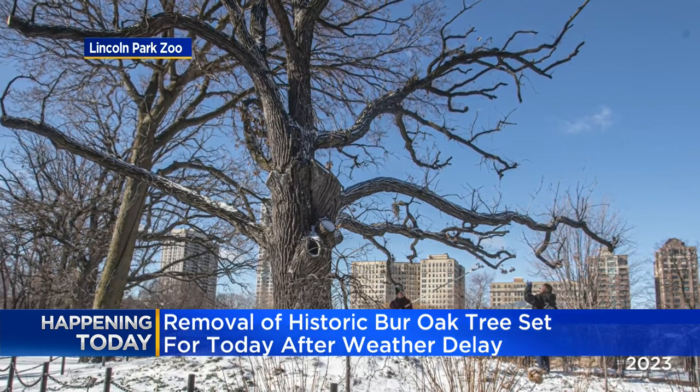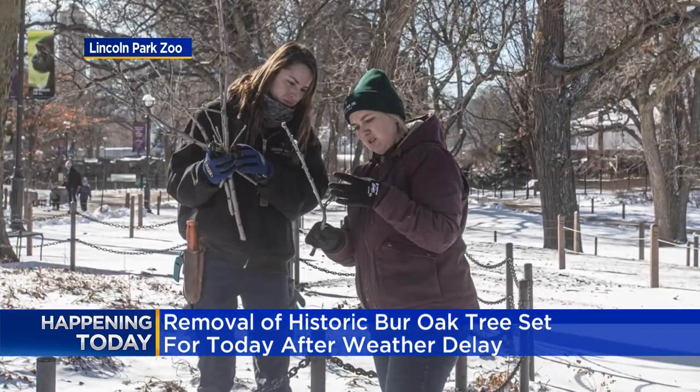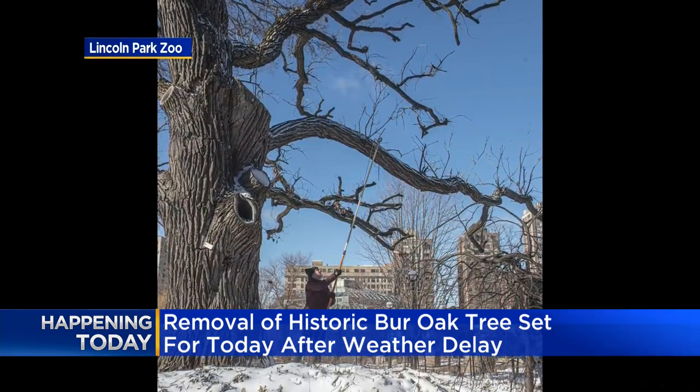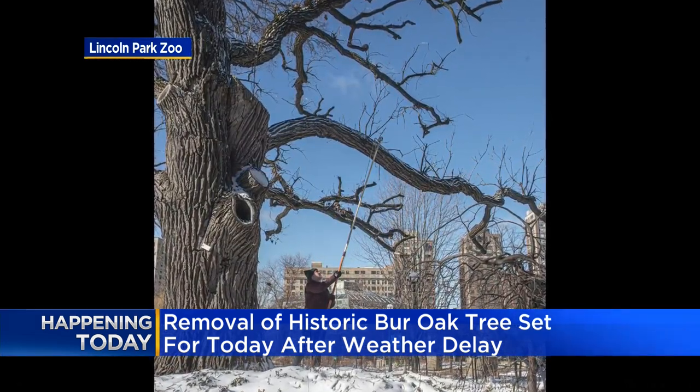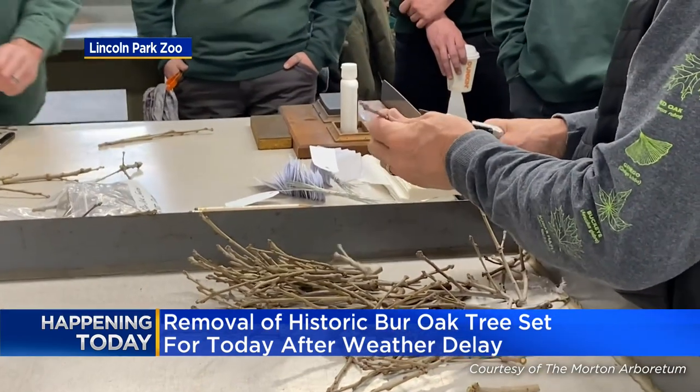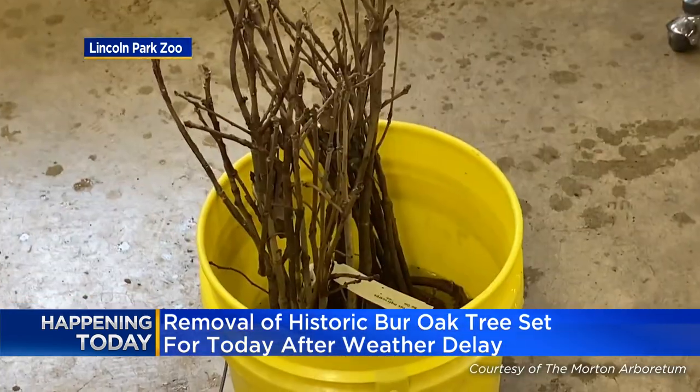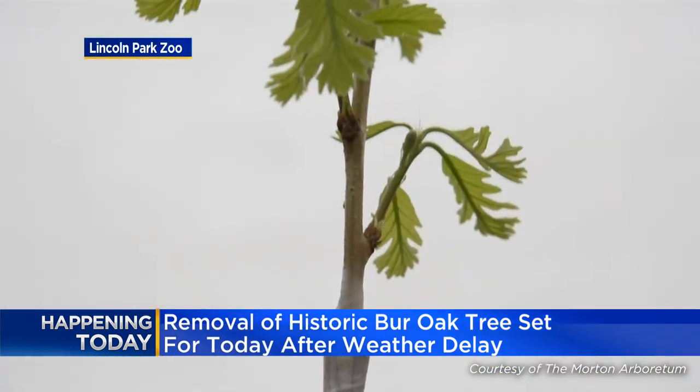So why is it being cut down today? According to zoo officials, it has reached its natural end of life. But the hope is to preserve parts of the tree. Zoo officials say 36 of its cuttings are being grafted onto rootstocks at the Morton Arboretum, so that the genetics of the tree will live on.